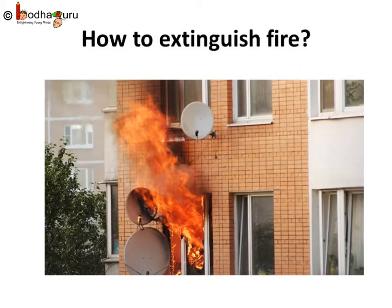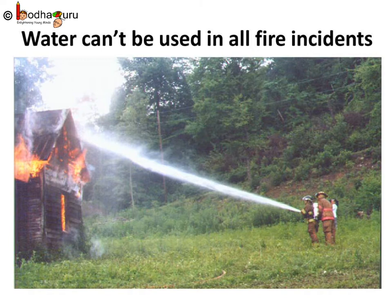Now we know about fuel, but what to do if fuel causes fire incidents? Fire can be controlled by removing one or more requirements essential for producing fire — for example, we can cut off the supply of oxygen. Generally we first think of water to extinguish fire. This works well when wood, paper, or fabric are on fire. But we cannot use water when electronics or electric appliances are involved, as anyone who tries to pour water on burning electrical equipment may get an electric shock.